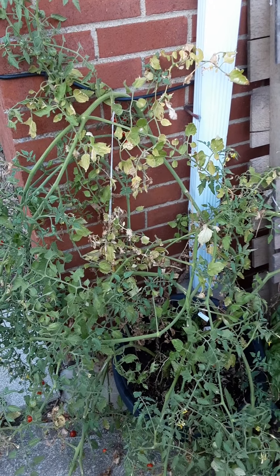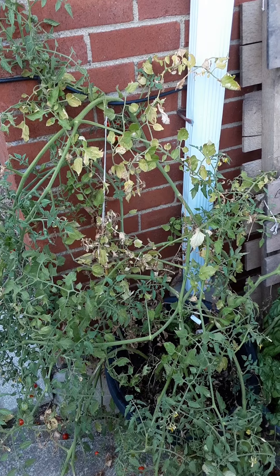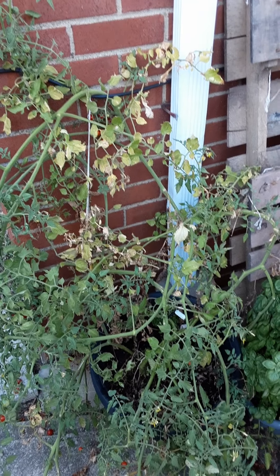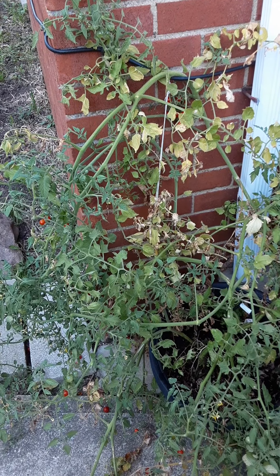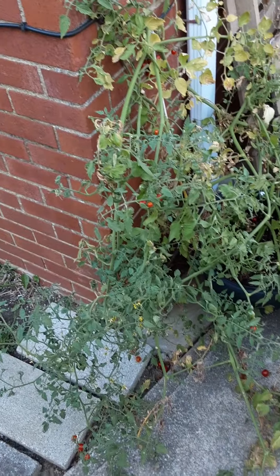This is basil. Boy, that's a lot of basil! I'm going to pick some of this and put it on our pizza tonight. Sounds pretty good. Smell this — smell that, Twilight. Smells awesome.